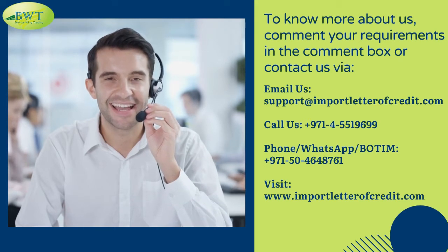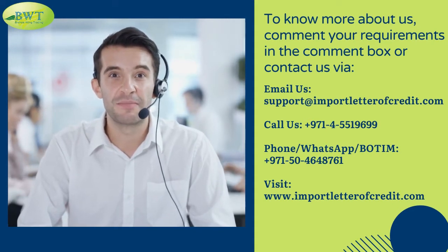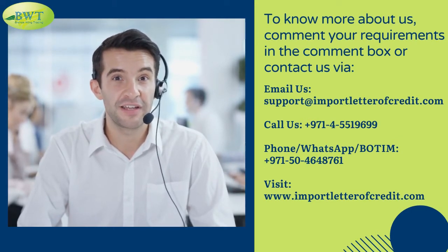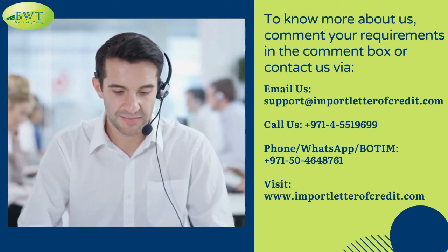To know more about us, comment your requirements in the comment box or contact us. Email us at support@importletteroffcredit.com. Call us at 971-455-19699, or reach us via phone or WhatsApp at 971-504648761.